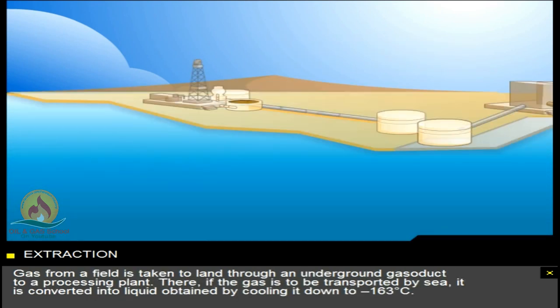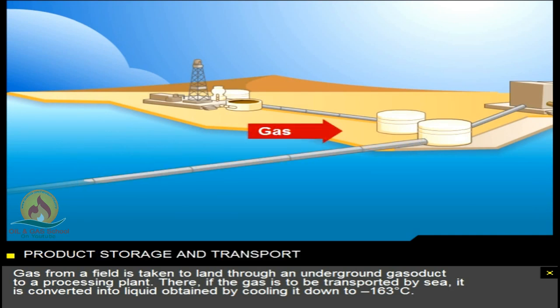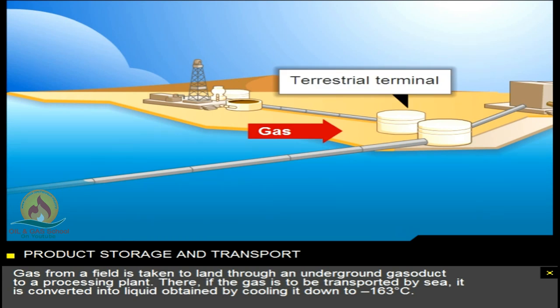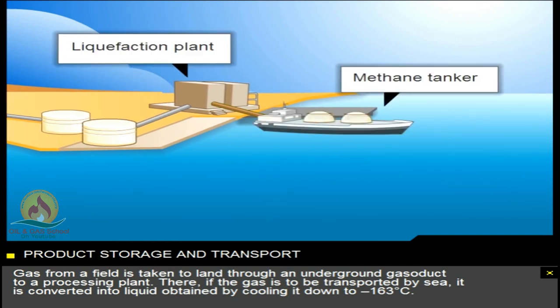Gas from a field is taken to land through an underground gasoduct to a processing plant. There, if the gas is to be transported by sea, it's converted into liquid, obtained by cooling it down to minus 163 degrees Celsius.